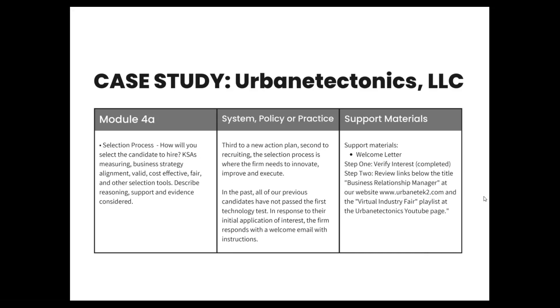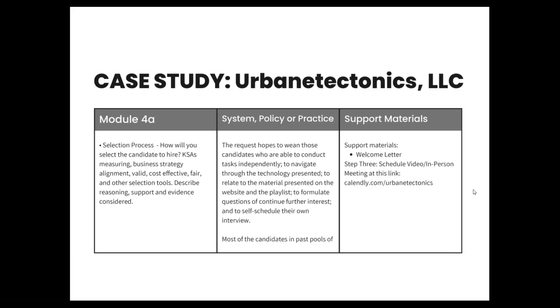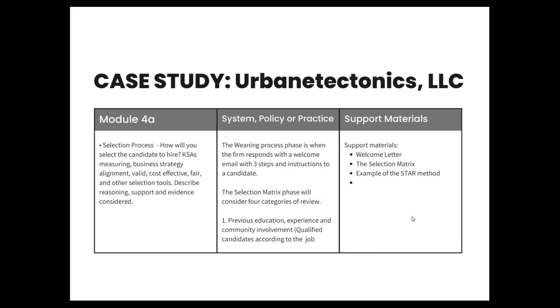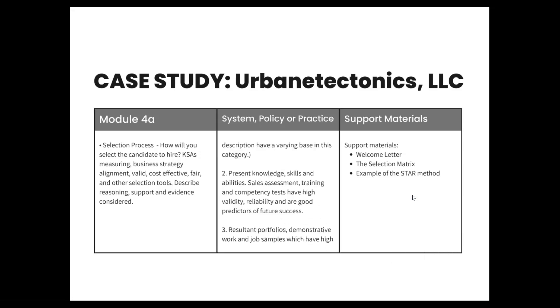The work sample outlines a welcome letter where step one is verifying interest by completing the application or application of interest. Step two is to review the title and links related to the business relationship manager position at the website and some of the playlists. Step three, they are to schedule their own in-person or video meeting. The selection process will have three phases: the winning phase, the selection matrix phase, and the candidate interviews phase. The winning phase is when the firm responds with that welcome email with three steps and instructions to a candidate.